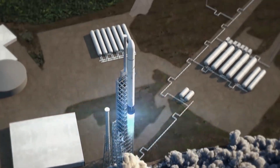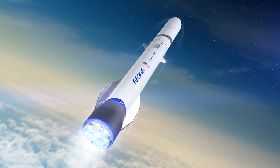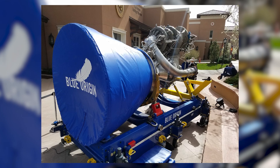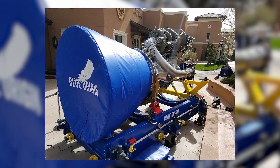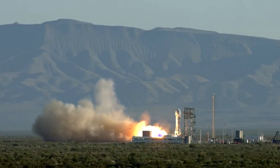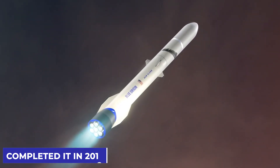A slew of new engineering challenges arose as a result of the transition from the tiny New Shepard rocket to the larger-than-life New Glenn rocket, with the most difficult being the complicated engineering that went into the development of the Glenn's BE-4 engine. As an oxygen-rich staged combustion cycle engine, Blue Origin began development of the BE-4 engine sometime in 2011.